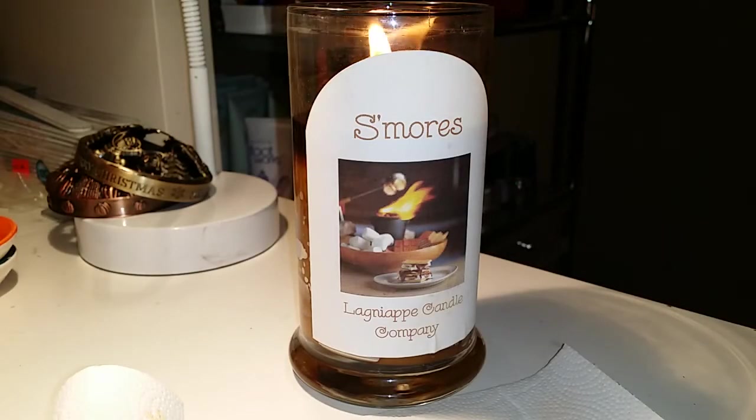Hey everyone, I'm here with the new Laganape Candle Company. I have been seeing their stuff online on Facebook, but every time I tried to order, their site was always out of stock. So I actually ordered it from a boutique in Louisiana called Lovely Little Nest — they were so nice.